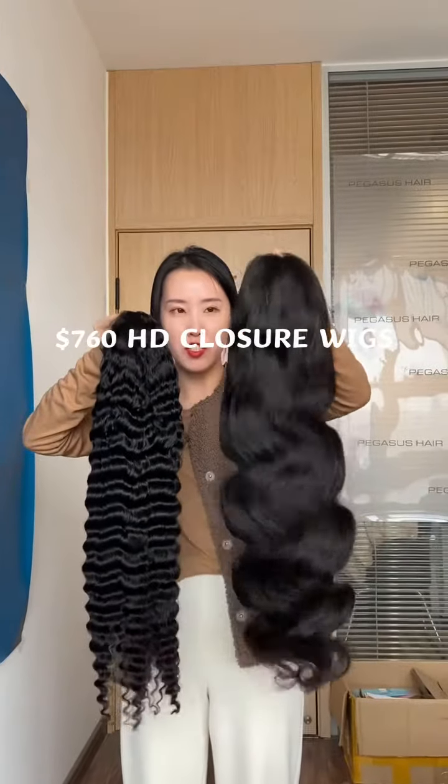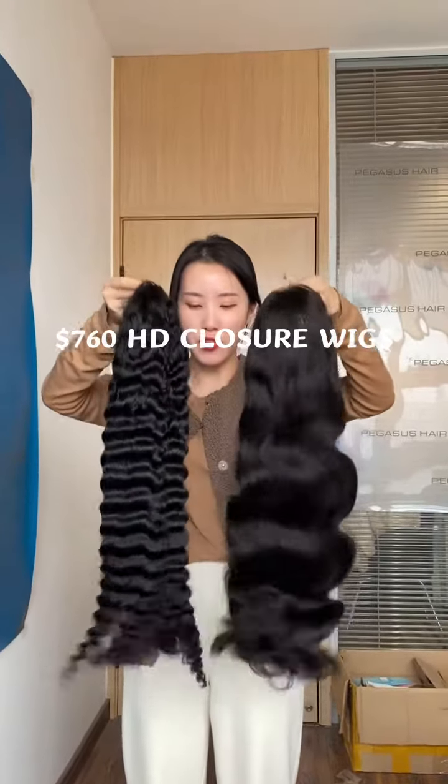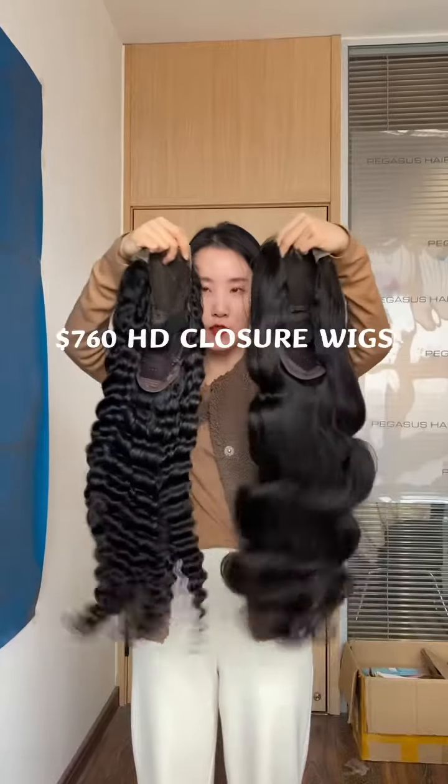This one is 22 inches too — body wave. All these wigs are 150 density. You can see the fullness from the top to the end.